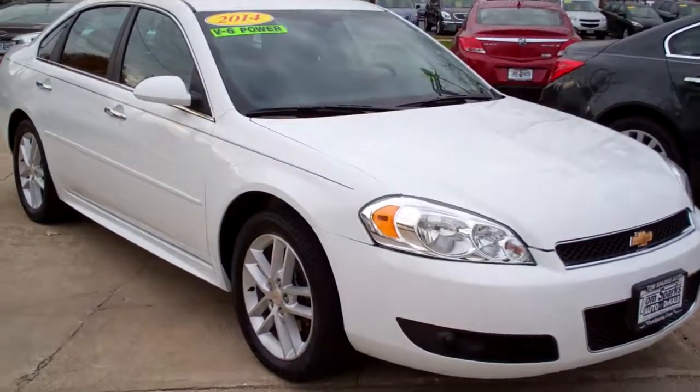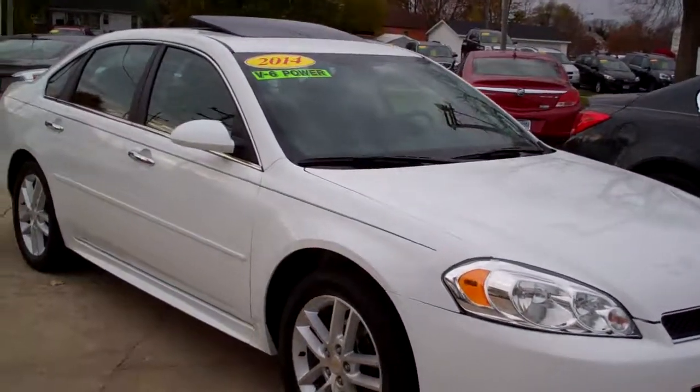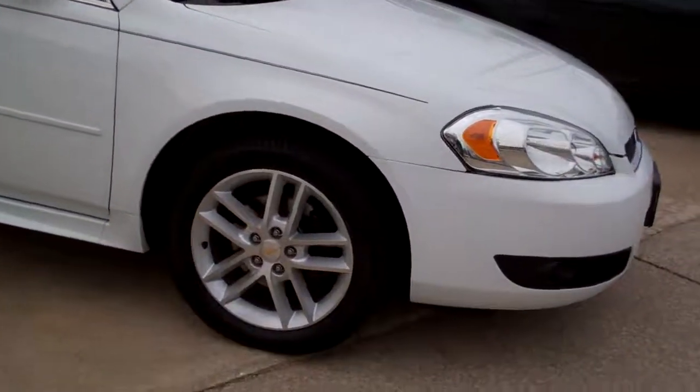Hey everybody, Brad Mayo, Tom Sparks Auto, DeKalb, Illinois. You've got to check this one out. 2014 Chevy Impala LTZ Limited Edition.